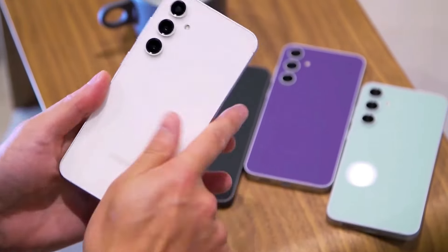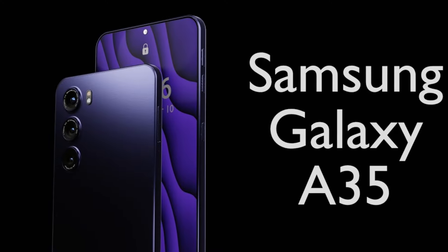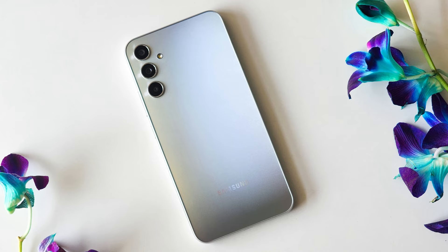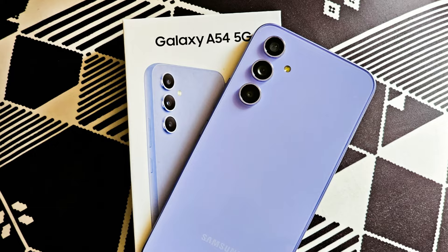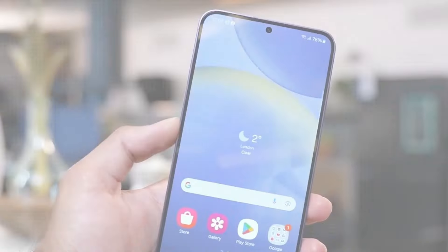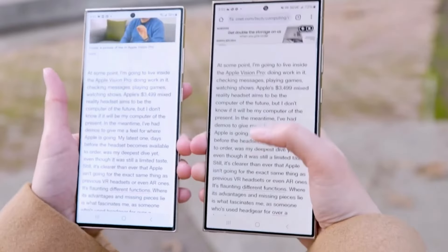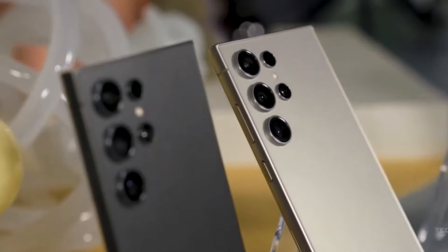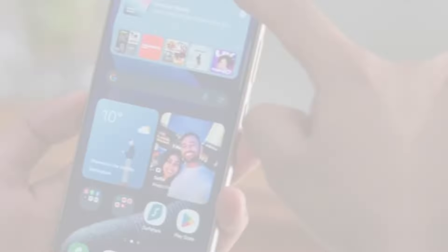Samsung has yet to disclose release plans for the Galaxy A35 and A55, but considering we're approaching the one-year anniversary of the Galaxy A34 and A54 on March 14, it's safe to assume that the 2024 models will hit the market soon. Samsung seems to be following a trend seen with the Galaxy S24 flagship models, emphasizing ease of disassembly and part availability.